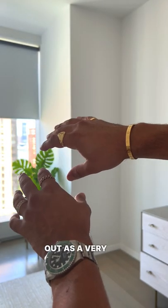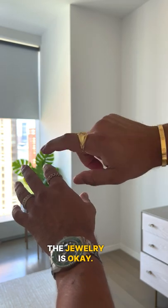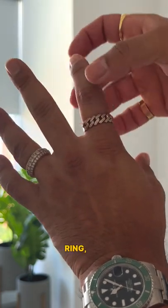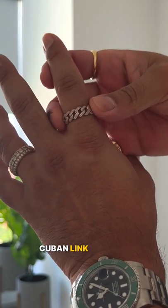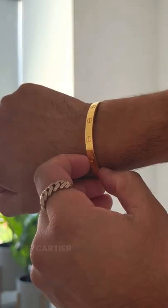For the jewelry, I'm going all out. It's a very casual outfit, so I think going all out with the jewelry is okay. Rolex — Starbucks or Kermit, whatever you want to call it — wedding band, eternity ring, custom-made Cuban link ring, signet ring, Cartier love ring, Cartier bracelet.